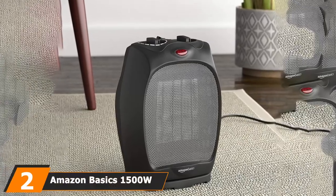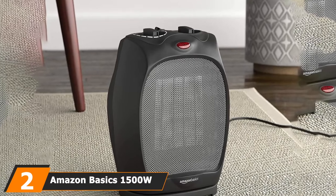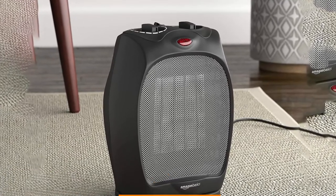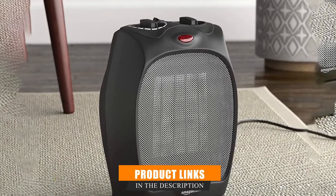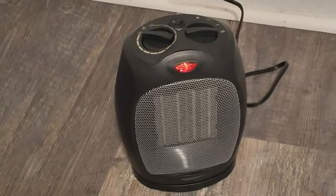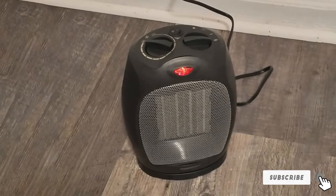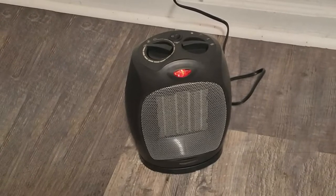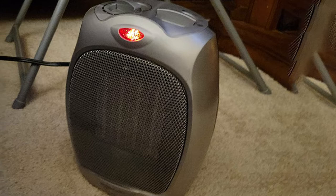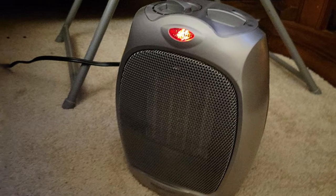Moving on to number two: the Amazon B6 1500 Oscillating Ceramic Heater. For a reasonable price, this oscillating heater provides 1500 watts of heat, enough to keep a 150 square foot room warm and cozy. It features three power outputs — low, high, and fan only — plus tip-over shutoff for safety should it inadvertently get knocked over. There's a simple on/off switch for easy operation and a thermostat dial that allows the user to select the desired temperature.